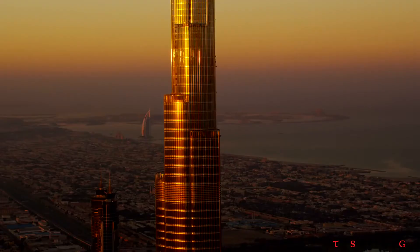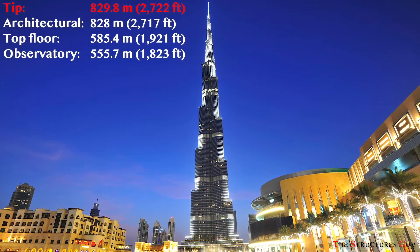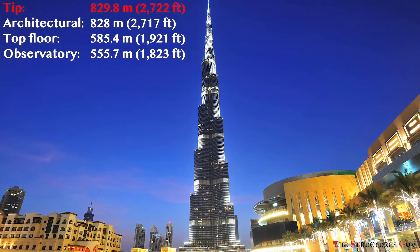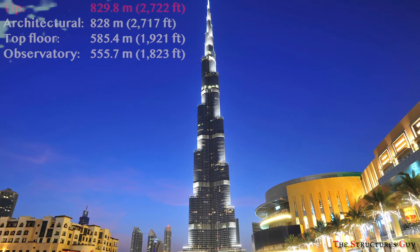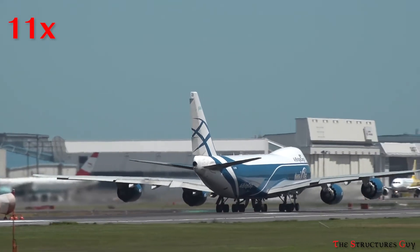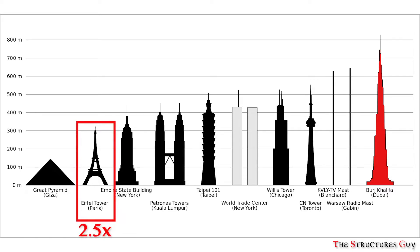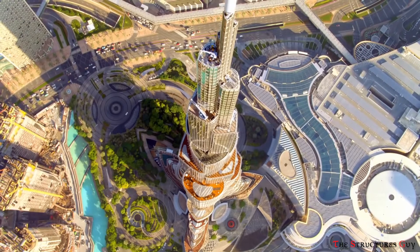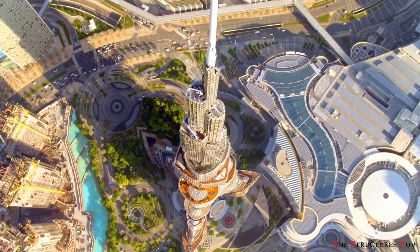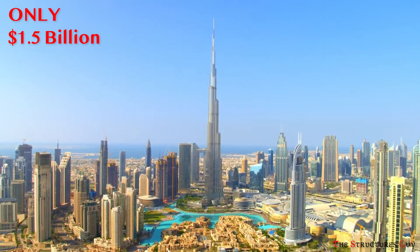Located in Dubai, UAE, Burj Khalifa stands tall at 829.8 meters or about 2,722 feet from the bottom to the tip — roughly 11 Boeing 747-8 airplanes stacked tail to tip, or about 2.5 Eiffel Towers. Construction started in 2004 and lasted about 6 years, completing in 2010, and costed about $1.5 billion.